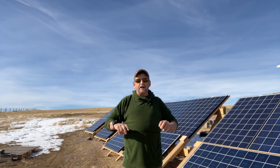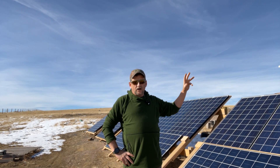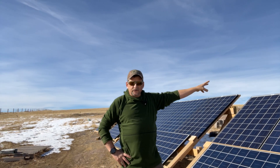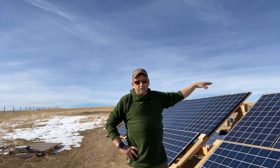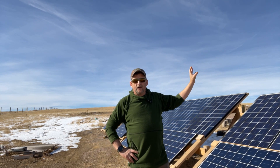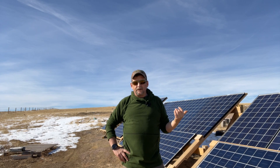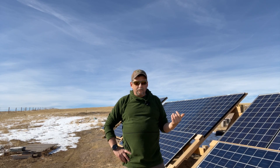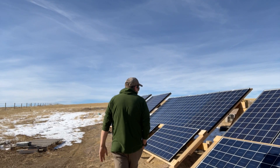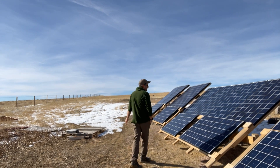What you see behind me here is what I consider my main array, and even when the house gets built this array will stay here and it'll charge everything I need inside of what I call the compound — which will be my garage and my storage containers. Once I build the house, I'll move all the other solar panels onto a mount I build over by the house and use them to power the house. But let me show you what I have here.